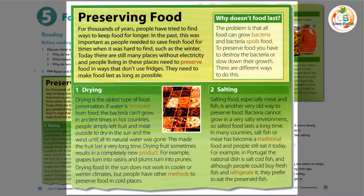Preserving Food. For thousands of years, people have tried to find ways to keep food for longer. In the past, this was important, as people needed to save fresh food for times when it was hard to find, such as the winter. Today, there are still many places without electricity, and people living in these places need to preserve food in ways that don't use fridges. They need to make food last as long as possible.